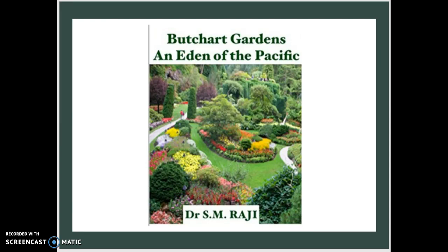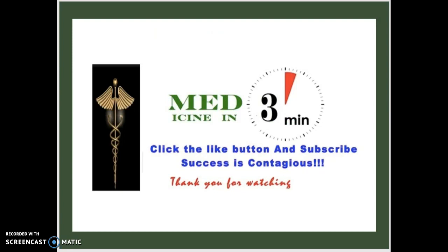Thank you guys so much for watching today's episode of Medicine in Three Minutes. Make sure to hit the like button, subscribe if you're new, and don't forget to leave your comments and turn on post notifications — we're dropping new videos every single week. Leave your feedback on anything we can improve, clarify, or change. We love your feedback, so definitely comment down below.